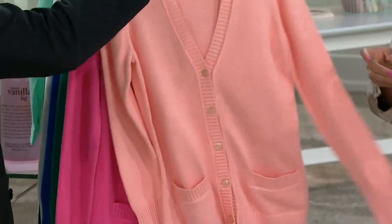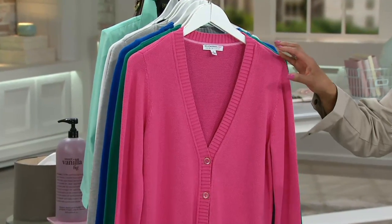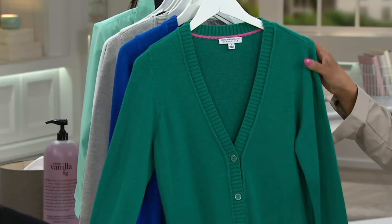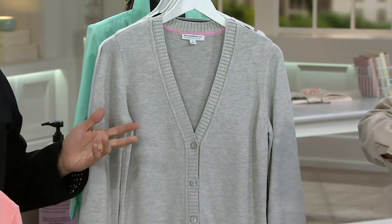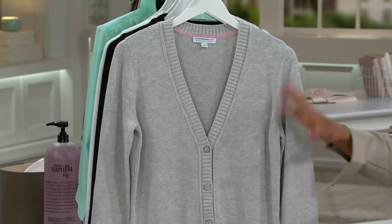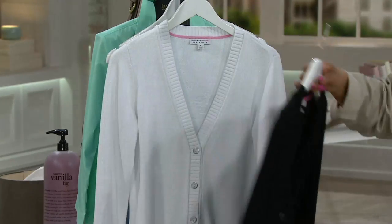We'll show you all of the colors. The first color is Malibu Peach — look how pretty. Then we have Bubblegum signature — love the pinks from Isaac. And then teal green, which is a major color. Then lagoon blue, kind of a royal blue. And platinum heather — that's the only one with a heathered yarn to it. And then the black, which every girl needs. And then look at the white one — that's a chic sweater, just perfect for the season.